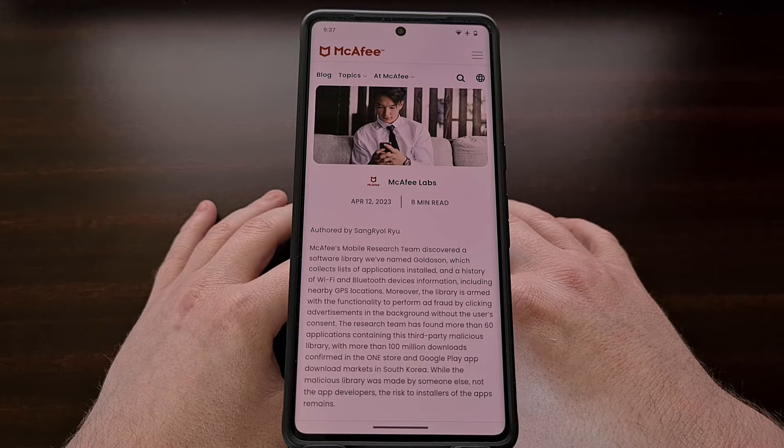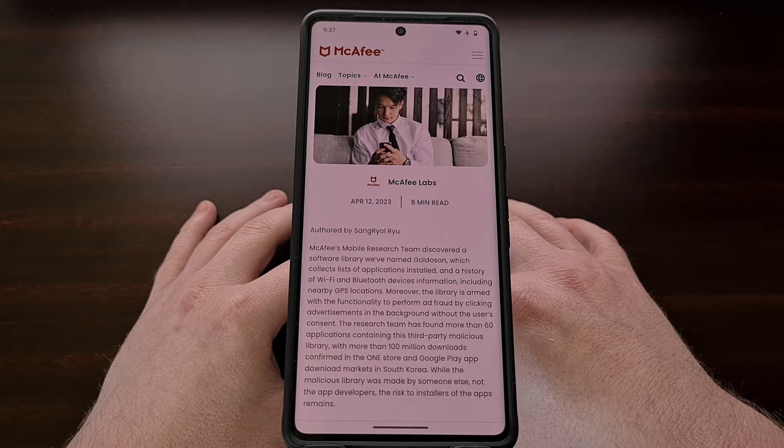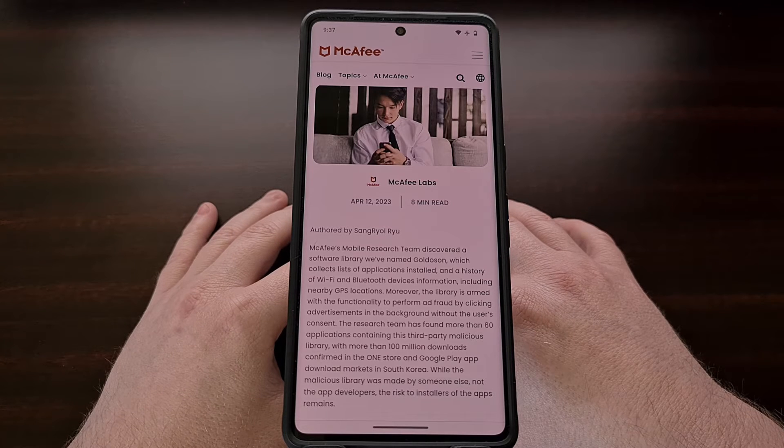Today I want to talk about a report from McAfee that details 60 apps found in the Google Play Store which contain the Goldelson malware. These apps have been downloaded over 100 million times and need to be updated to the latest version or installed ASAP for your data to remain safe.